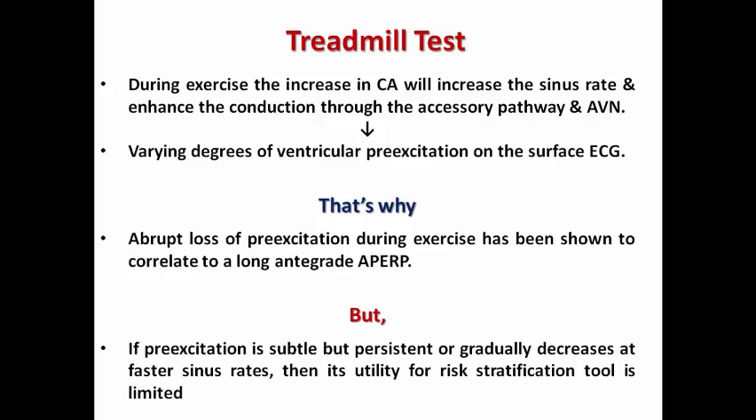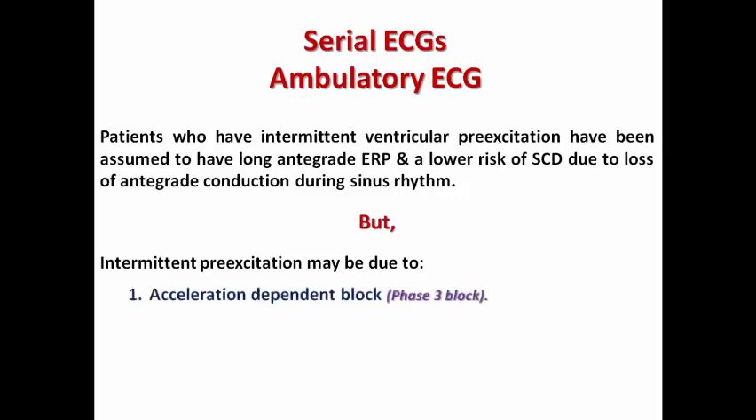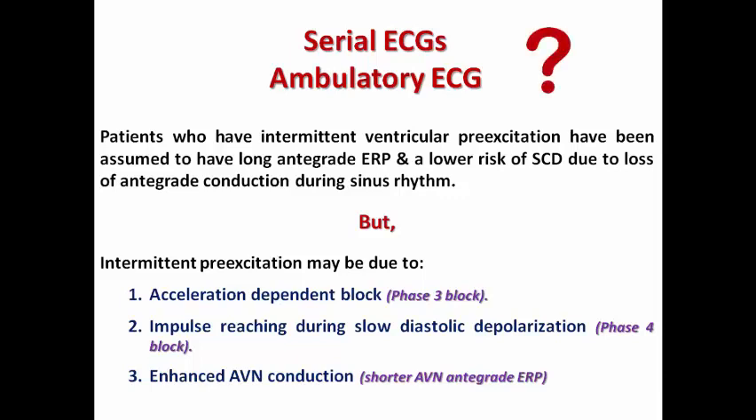However, if the pre-excitation is subtle but still persistent or gradually decreasing with faster sinus rate, the utility for risk stratification is limited and the accessory pathway may still be strong and high risk despite not being completely evident with exercise. Regarding serial ECGs and ambulatory ECGs, those showing intermittent pre-excitation have been assumed to have long anterograde ERP and lower risk of sudden cardiac death due to intermittent loss of anterograde conduction through the accessory pathway during sinus rhythm. But the problem is that intermittent pre-excitation is not always due to a low-risk accessory pathway — it may be due to acceleration-dependent block (phase 3 block), or phase 4 block, or enhanced AV conduction, all of which are high-risk factors. Thus the utility of serial ECGs and ambulatory ECG for risk stratification remains limited.